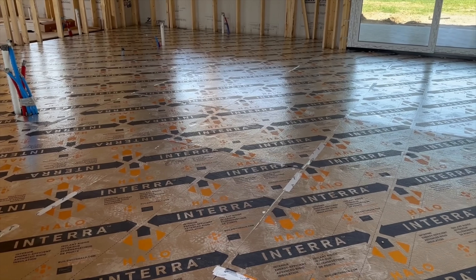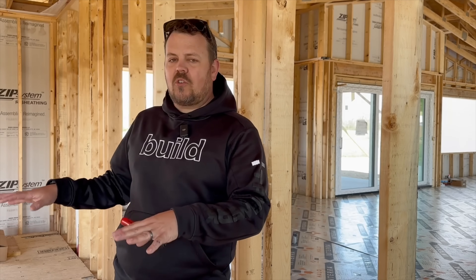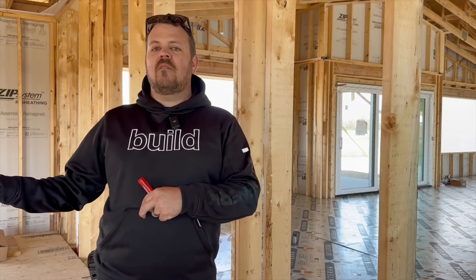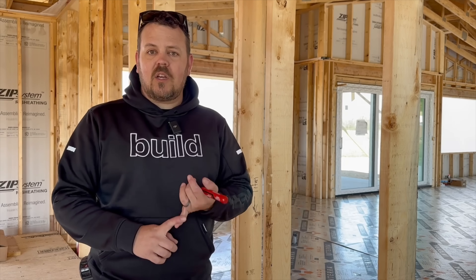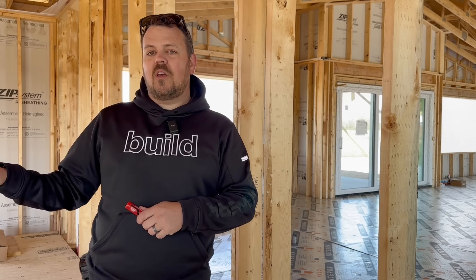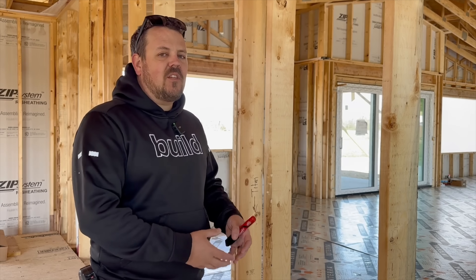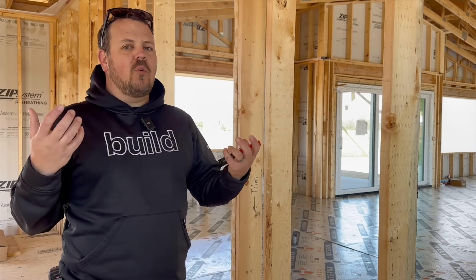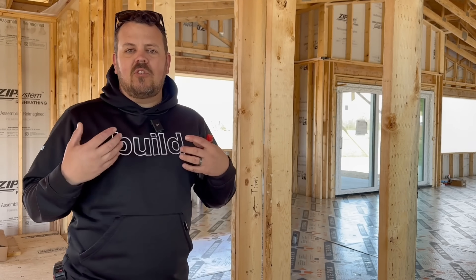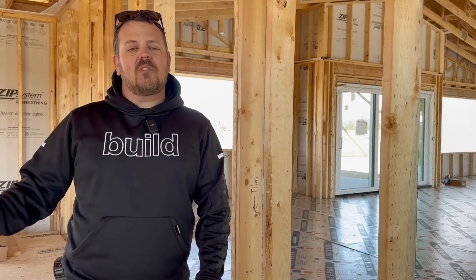Now we have one continuous layer of insulation over the entire slab and one continuous layer of Advantech, glued and screwed and structurally stable. We have a slab-on-grade floor that can accept any type of flooring without making concessions for concrete contact. For this age-in-place forever home, one thing I quite like is it has the softness of a wood-framed floor. There's a little give, a little softness, and a little warmth you simply don't get with a hard concrete slab — and it's very noticeable.